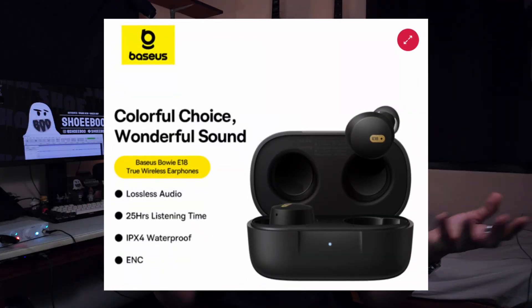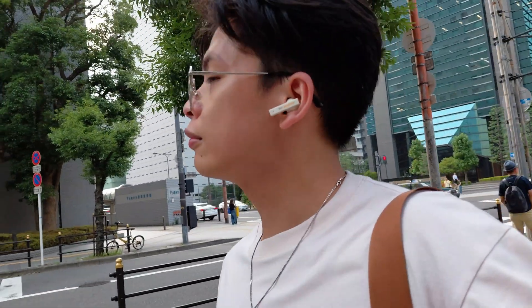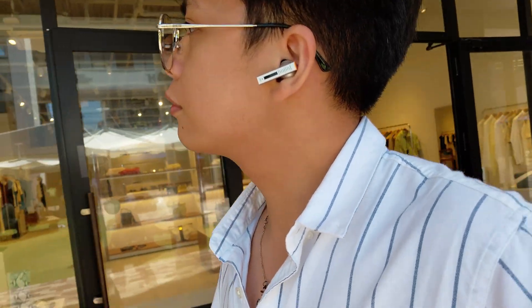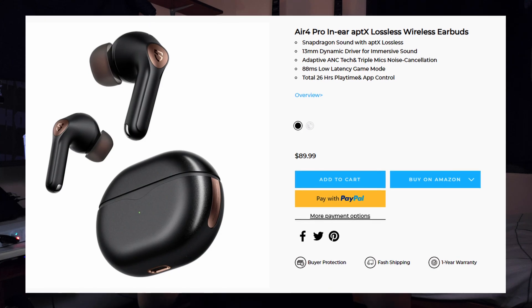Don't believe all the marketing hype when $20 products claim they have lossless audio. It's still not possible technology-wise, even for more expensive gear with LDAC support. But that's simply for most products right now — newer devices with codecs like aptX Lossless and LHDC Lossless are slowly starting to roll out, claiming they can actually deliver lossless audio, though that technology is still not common and may take a few more years to become mainstream.